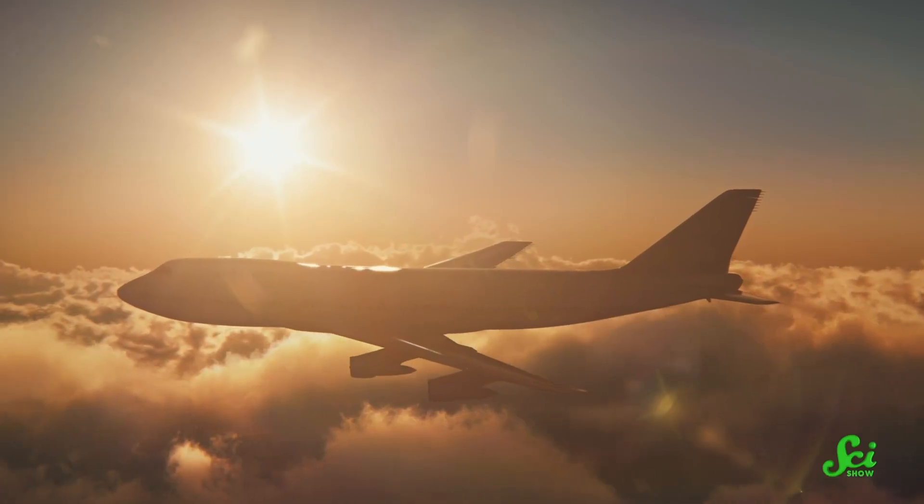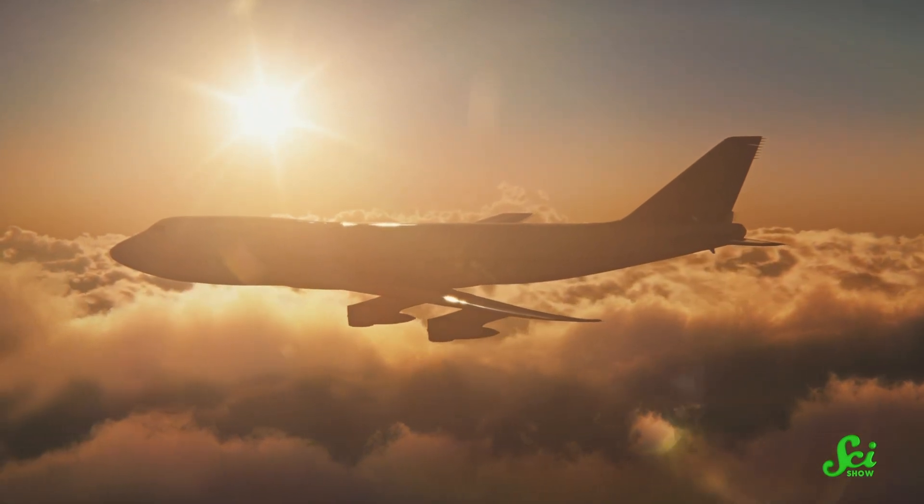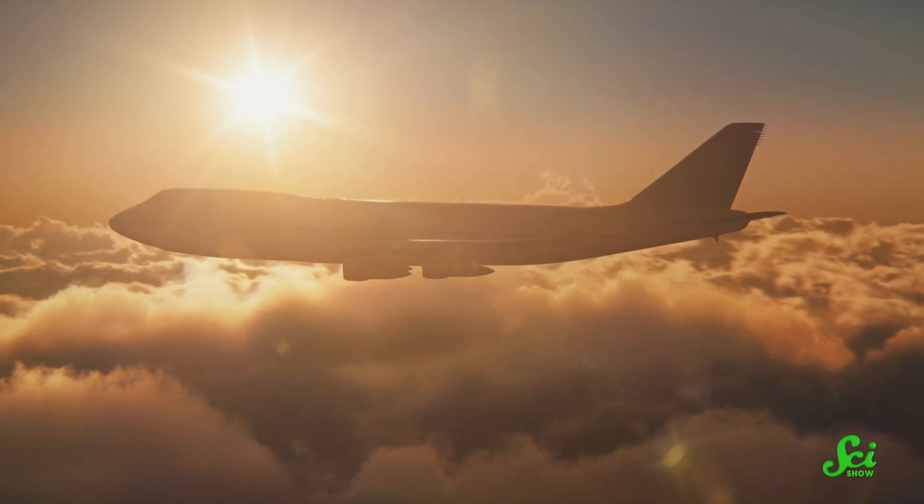Sometimes humans seem like the laziest travelers. We've built machines to carry us over land, sea, and air so we can go farther than our ancestors ever could in a lifetime, all without breaking a sweat. But we're not alone in the world of lazy travelers. Some animals can make it across long distances without having to work nearly as hard as others making similar journeys. Here are five modes of energy-efficient travel that animals use all the time.